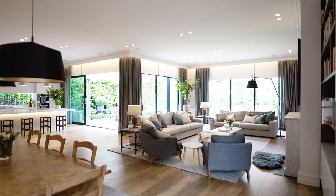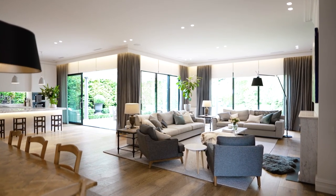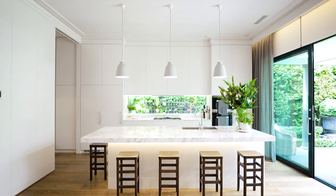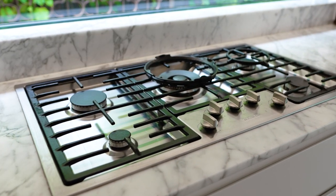Banks of double glazed doors line the substantial living and dining areas, leading through to a marble kitchen with top-of-the-line Miele appliances and an excellent butler's pantry.